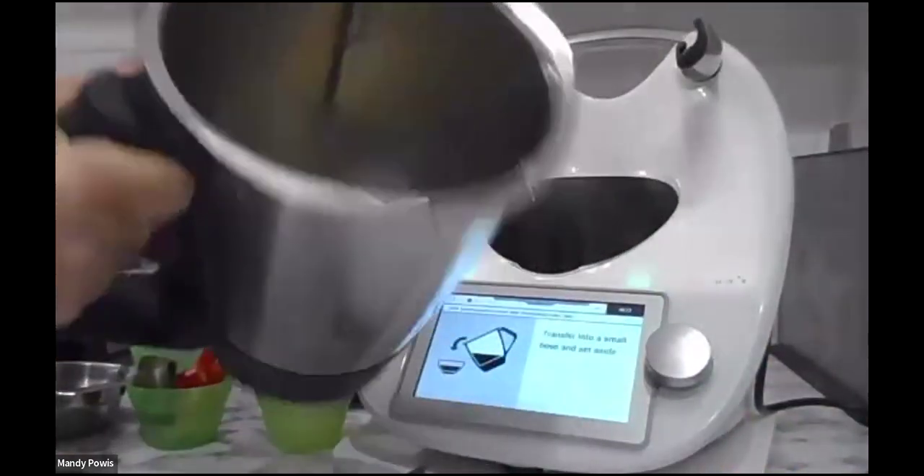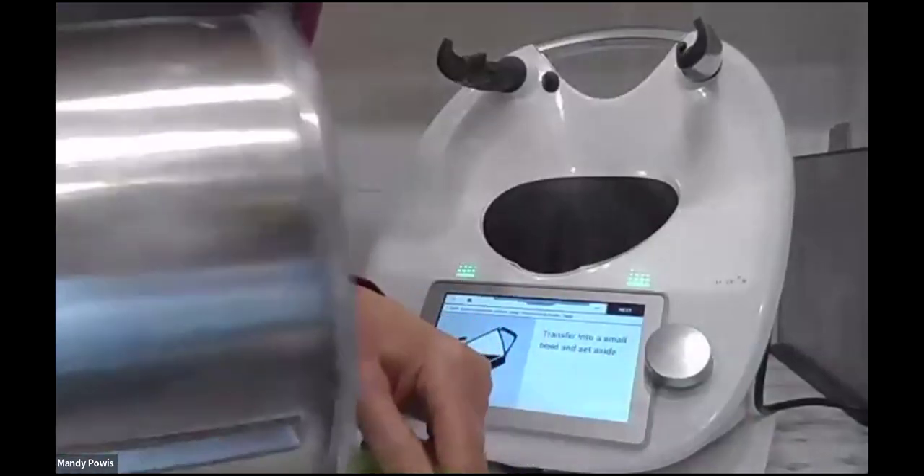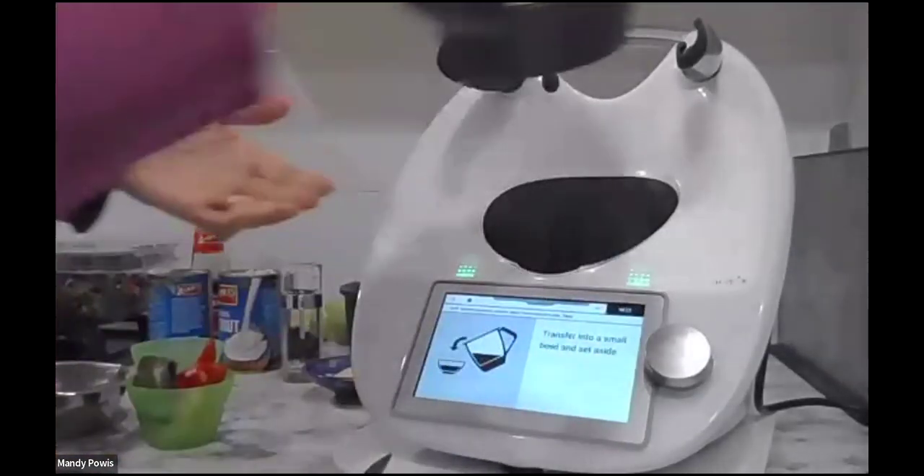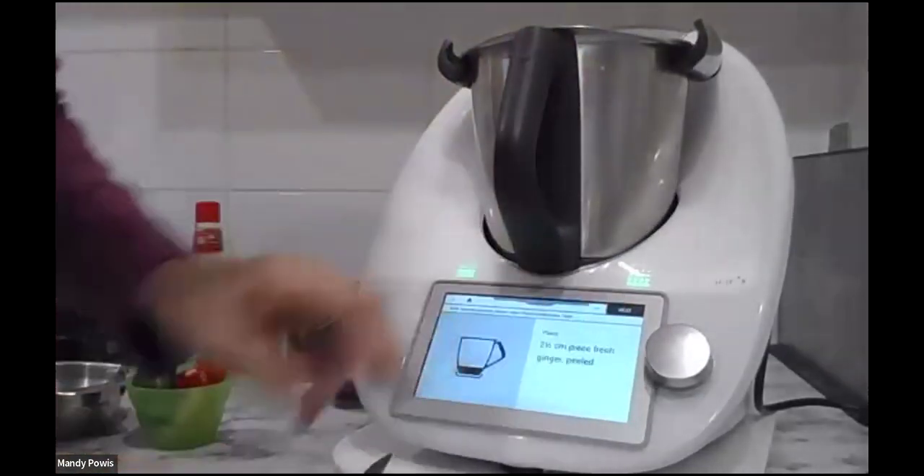There we are — there's a mixture of how they've been chopped up, some smaller and some thicker. Moving straight on, I have a two-centimetre piece of ginger — it might be a little bit generous, but that can go in.